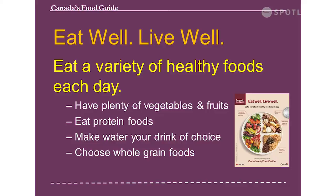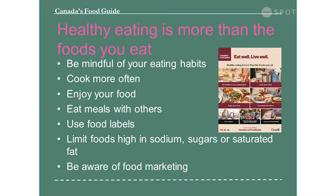Healthy eating is more than just the foods you eat — that's another difference with this new guide. The messages include: be more mindful of your eating habits; cook more often; enjoy your food; sit down and have meals together; use the food labels; limit foods high in sodium, sugars and saturated fat; and be aware of food marketing. That's another new message with this new guide.